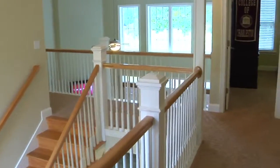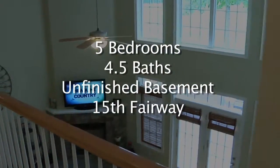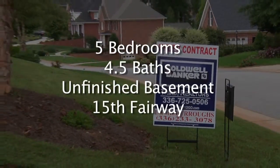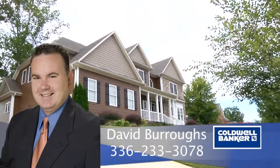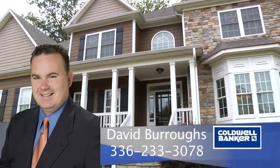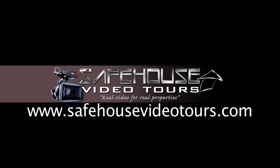To recap, 181 North Hidden Brook Drive features five bedrooms, four and a half baths, a large unfinished basement, and backs up to the 15th fairway of an Arnold Palmer designed golf course. For more information, please contact David Burrows, Coldwell Banker Triad Realtors, at 336-233-3078.